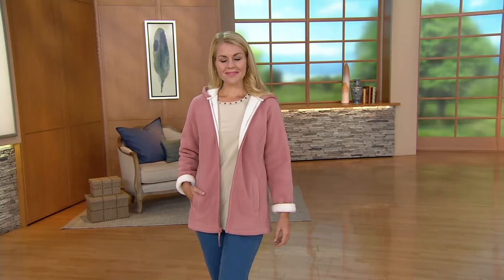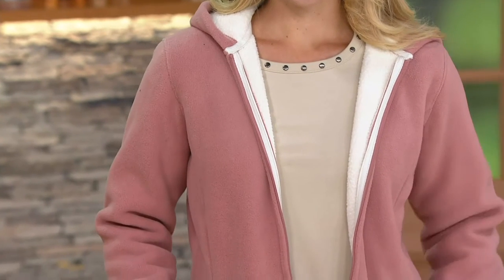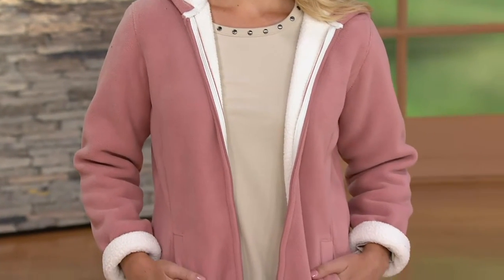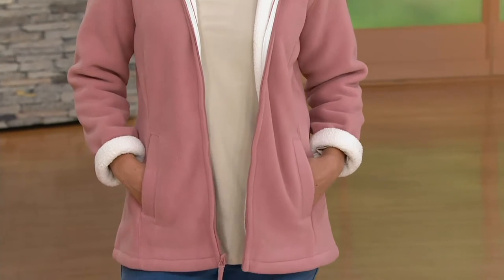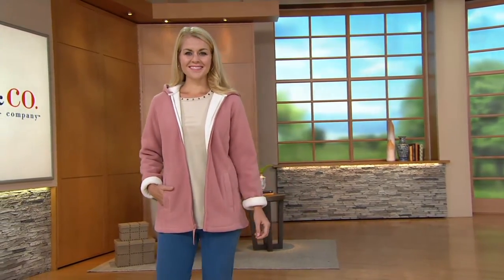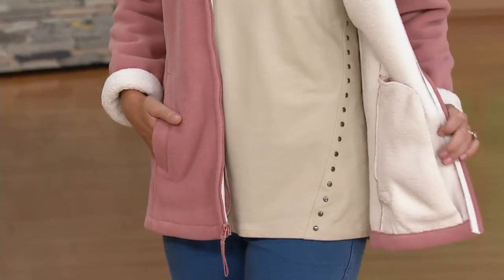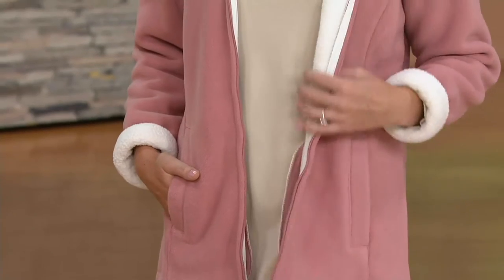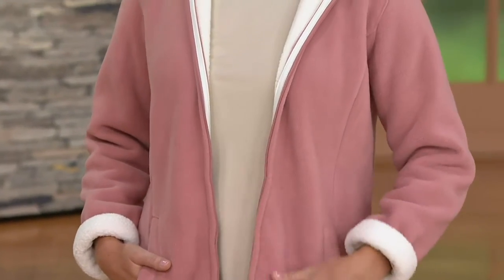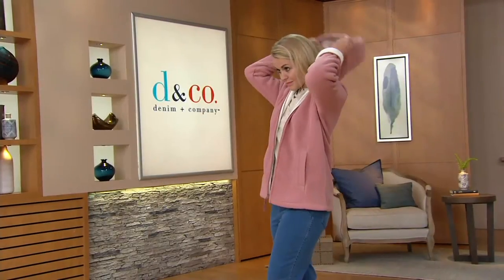Welcome to the show today. This is the one that kind of got me started on our fleece jackets — we have some without hoods and some that are — hold on, I got stuck to my fabric. I hate when that happens on live TV!